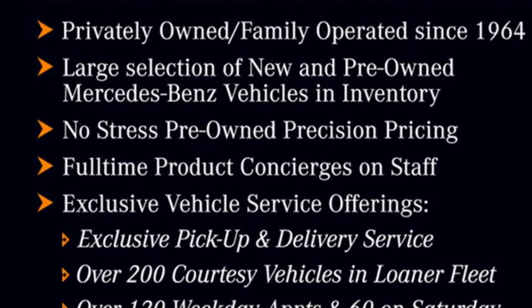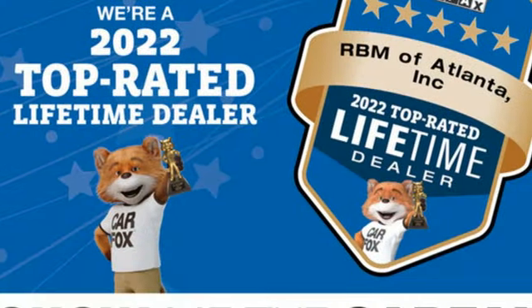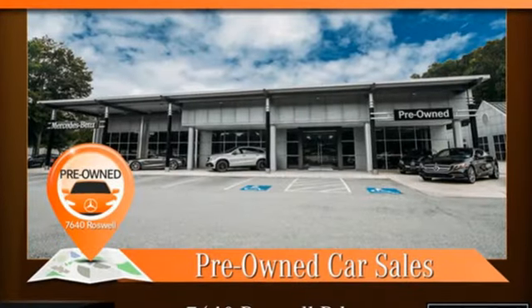External memory control, dual zone climate control, automatic with driver control suspension management, automatic parking sensors, and integrated navigation system with voice activation.